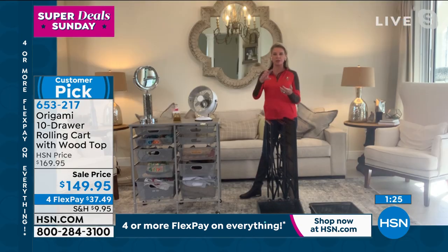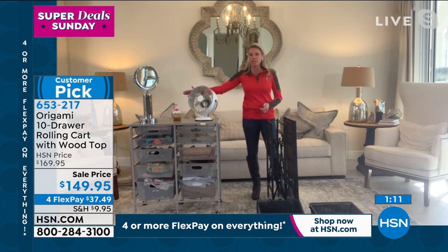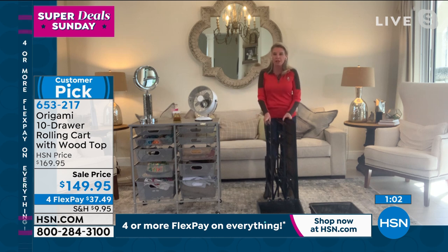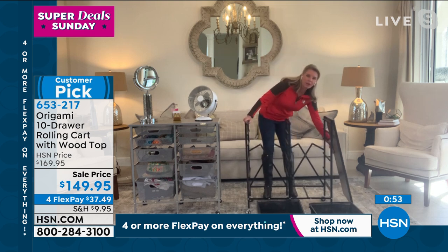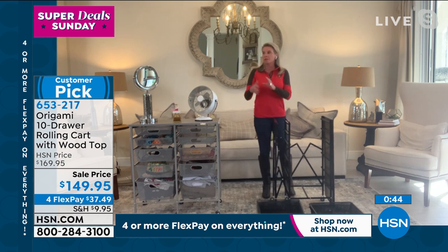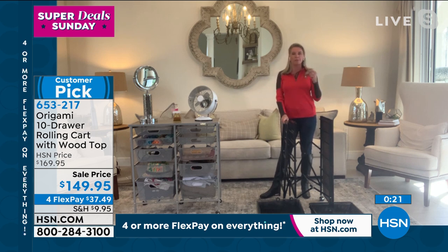Remember — this is not a storage nightmare, this is a storage solution. When you're not using it, all the drawers nest and it breaks down to just this. Open it up, swing the top shelf over, put the drawers in — it really cannot be easier to put together. We've all been there when something comes home that's not Origami and there are a million screws, a million tools, a million pages of instructions. I normally just put it in the corner and forget about it, or wait for my husband. I love the independence Origami gives you — take it out of the box, open it up, put the drawers in, and get organized.